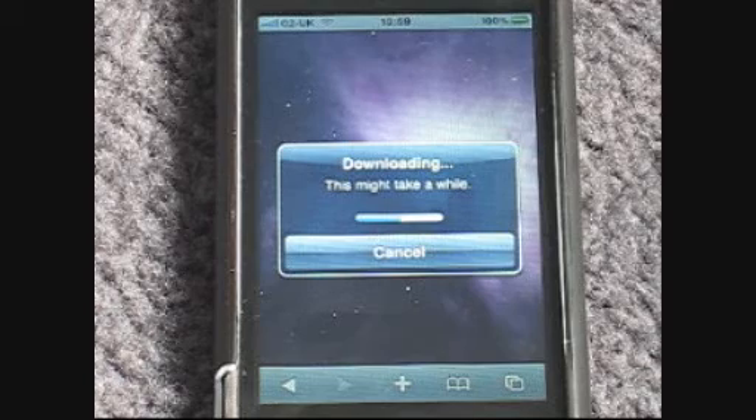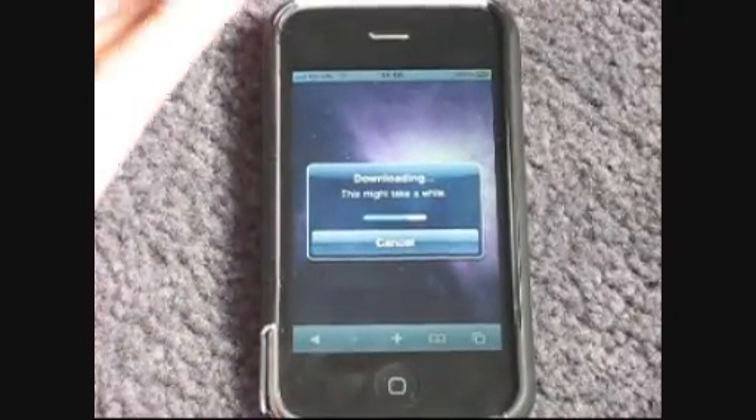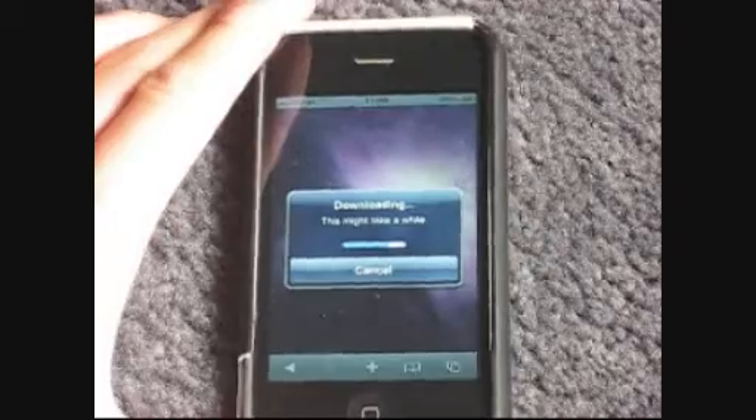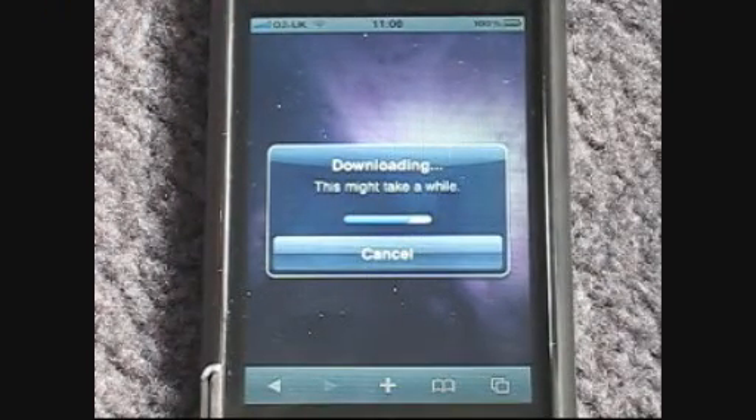Waiting for this to finish. Waiting for the jailbreak to finish. Downloading the jailbreak data. Waiting for it to jailbreak my phone. And what this will do is give you Cydia straight off. I am not connected to the computer at all — all on the iPhone, which is a pretty damn cool thing.